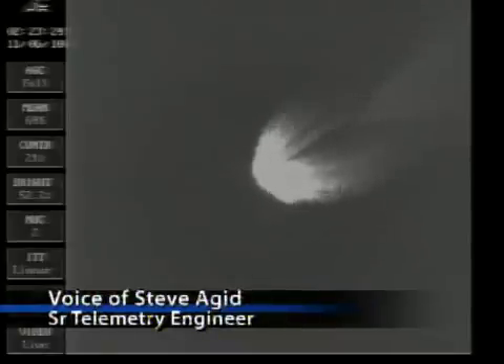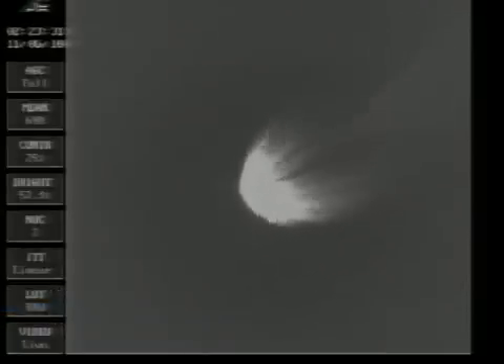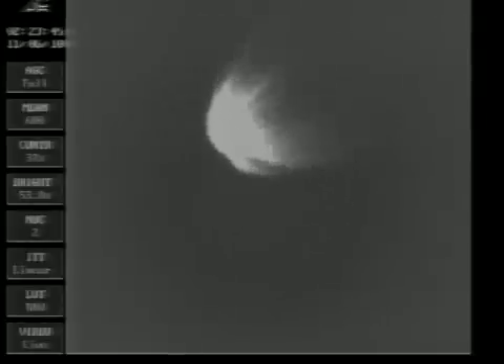Three minutes 15 seconds. A little over one minute until main engine cut off. Still looking good — main engine chamber pressure continuing to hold rock solid, as are both verniers. Three minutes 30 seconds. About 45 seconds remaining until MECO. Good engine control in pitch and yaw. Altitude now 44.5 nautical miles. Downrange distance 93.1 nautical miles. Velocity 6,757 miles per hour.